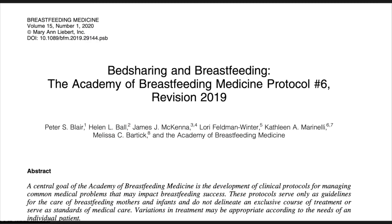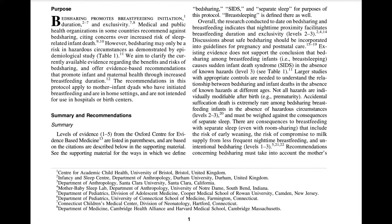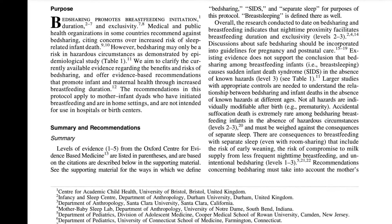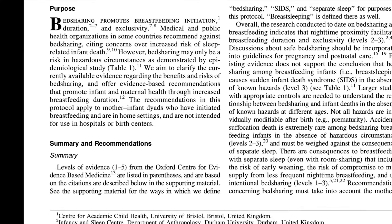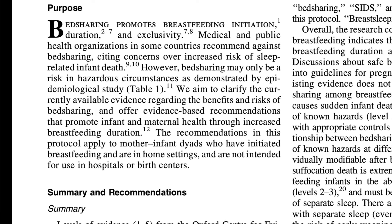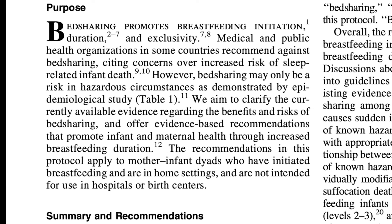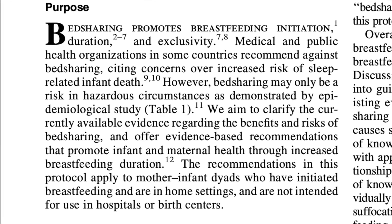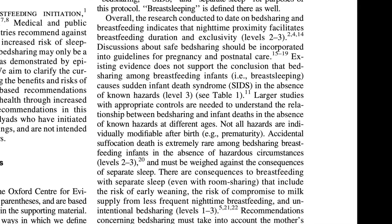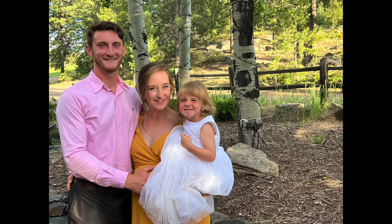The Academy of Breastfeeding Medicine's protocol number six, revision 2019, on bed sharing and breastfeeding states that bed sharing promotes breastfeeding initiation, duration, and exclusivity. Medical and public health organizations in some countries recommend against bed sharing, citing concerns over increased risk of sleep-related infant death. However, bed sharing may only be a risk in hazardous circumstances as demonstrated by epidemiological study. Overall, the research conducted to date indicates that nighttime proximity facilitates breastfeeding duration and exclusivity, and discussions about safe bed sharing should be incorporated into guidelines for pregnancy and postnatal care.